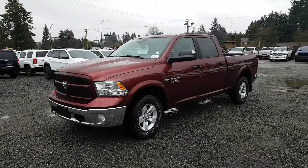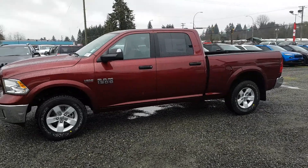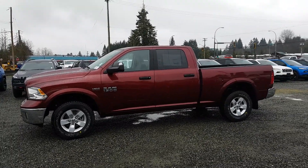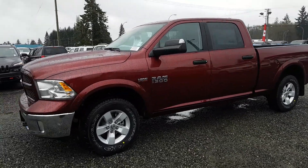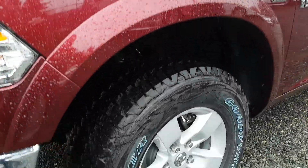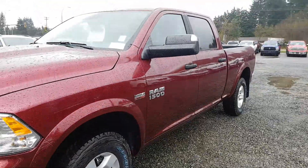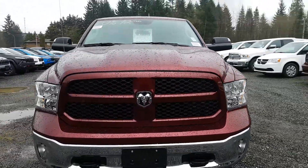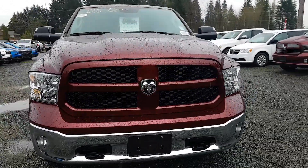Here's the truck itself, finished off in a beautiful color called Red Pearl — a newer color for the year. The Outdoorsman does give you a couple of upgrades over a standard SLT package, some of them being your wheel fender flares that are painted to match, and some nice 10-ply tires on 17-inch aluminum rims. The front end also gets a color-match grille, as well as tow hooks and fog lights in the lower portions of the bumper.